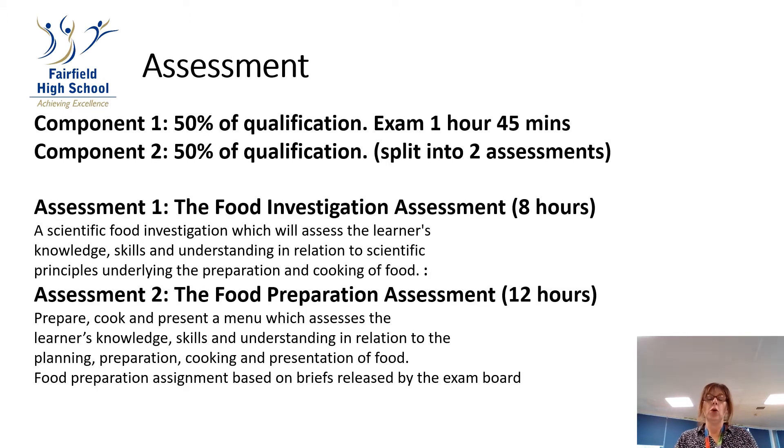The Food and Nutrition course is in two components. Component 1 is 50% of the qualification, and the exam is 1 hour and 45 minutes. Component 2 is also 50% of the qualification, split into two assessments.